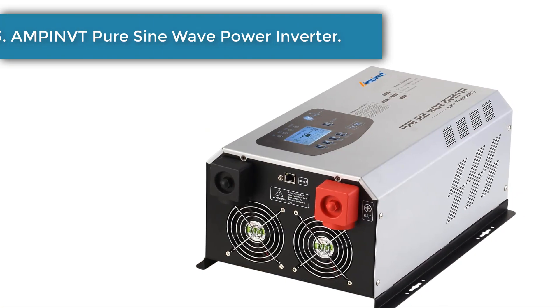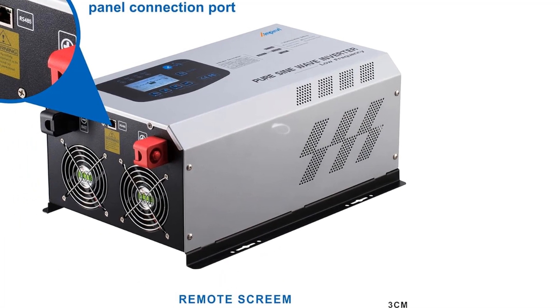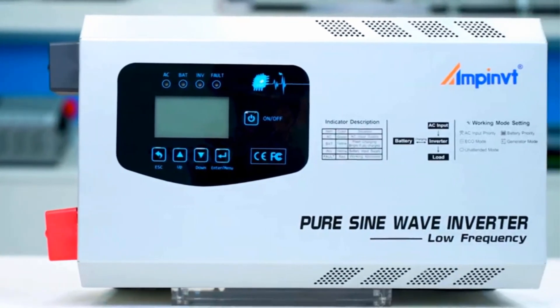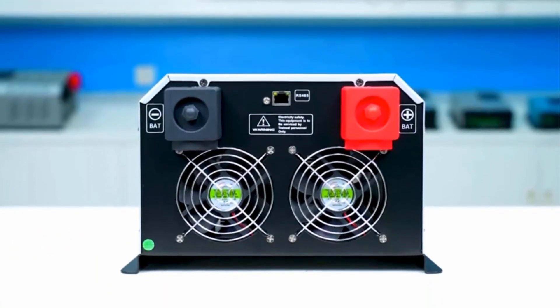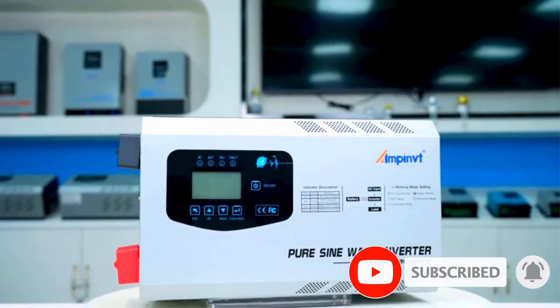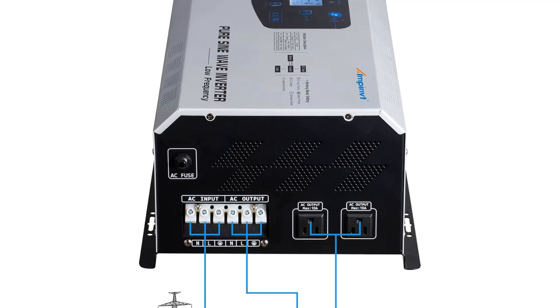Number 3: AmpInft Pure Sine Wave Power Inverter. The AmpInft Pure Sine Wave Power Inverter FT12V3000W is an off-grid solar inverter that allows you to preserve more energy because it has 5 different working modes: AC input priority, battery priority mode, eco mode, generator mode, and unattended mode. Depending on your current power needs, you can change the setting to one that offers the most efficient performance. This solar inverter comes with 90-plus percent efficiency and runs at a fantastic 3000W of continuous power, with a peak of 9000W if necessary.